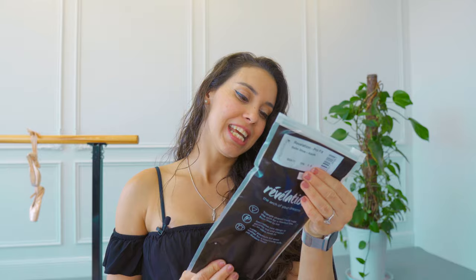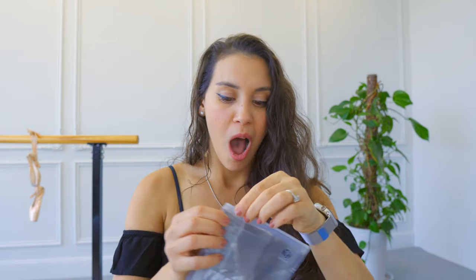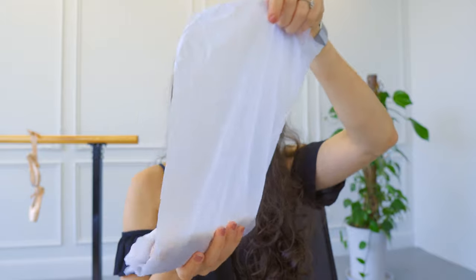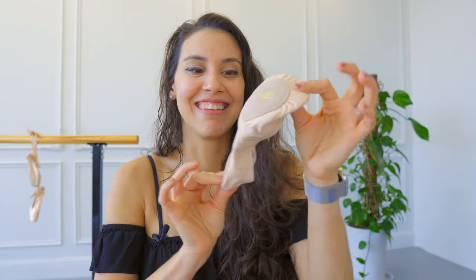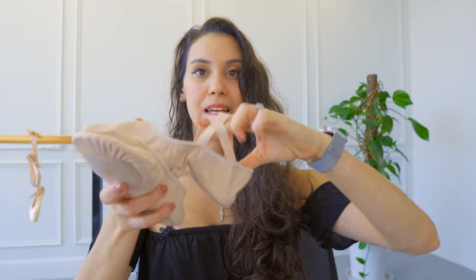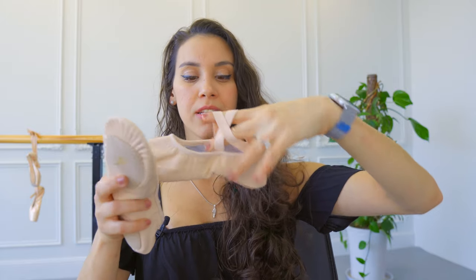Energetics shoes — they are the Revelation Pro Fit shoes. They are so cute, I think these are canvas shoes. They are gorgeous. Look, they have this elastic here to make them more snug on your feet. Let me see how they look — they are gorgeous, I'm going to put them on right now.